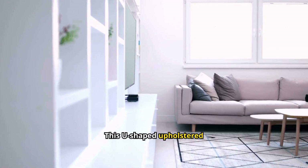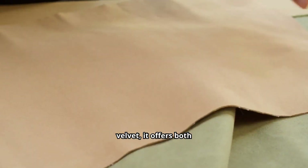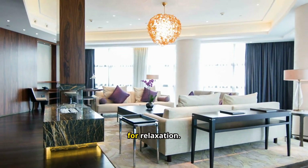This U-shaped upholstered couch provides ample seating for family and guests. Crafted with high-quality velvet, it offers both comfort and durability. The sectional design includes a chaise lounge, perfect for relaxation.